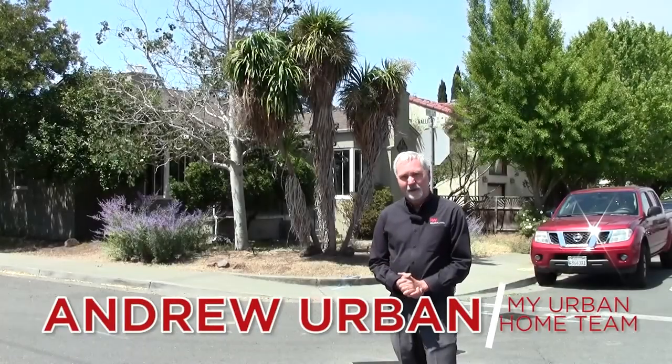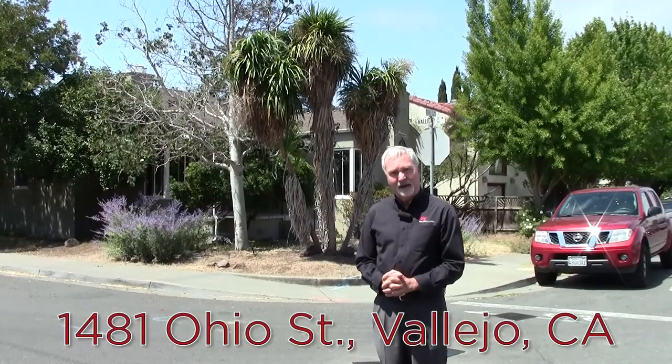Hello, I'm Andrew Urban from My Urban Home Team in Keller Williams Realty. Welcome to 1481 Ohio Street in Vallejo, California.